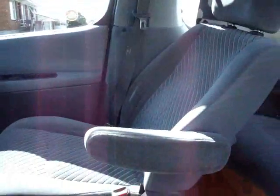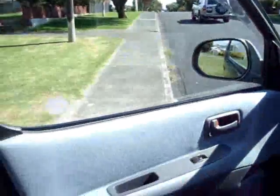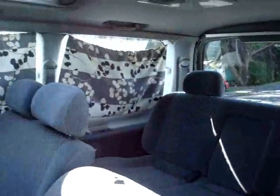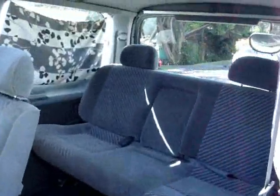Dash, captain chairs there, a little bit of light scratching on the plastic here. Doors, electric windows. You've got the dual sunroofs, all your fans and heating controls in the rear.